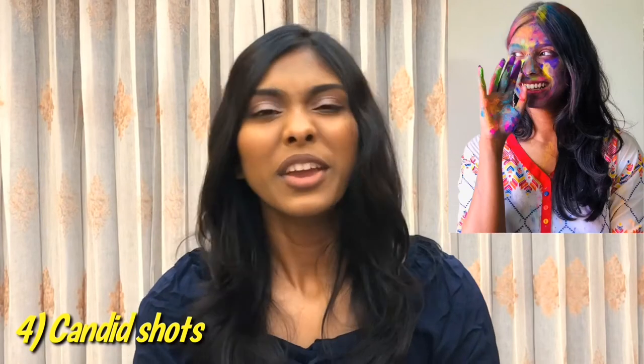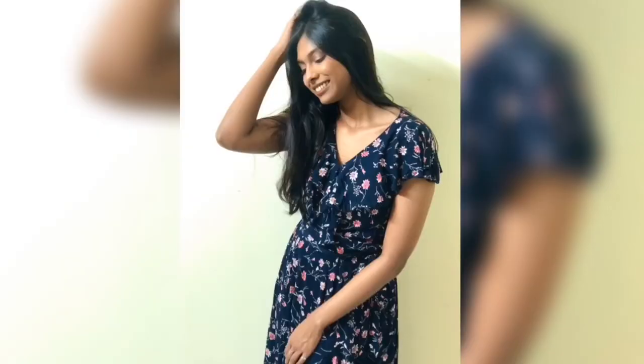Tip number four is to create candid shots. You want your photos to look natural. Most people just smile stiffly at the camera with no motion or movement, which makes photos look very unnatural. What you can do is create candid shots in a natural way — you can do this, or this. If you're holding a Starbucks coffee, sip it naturally. Just make your face look natural and candid, but in a good way.